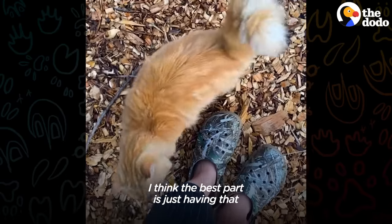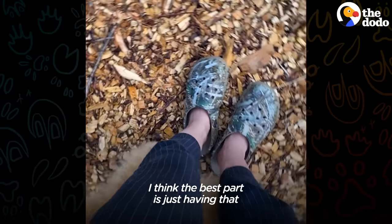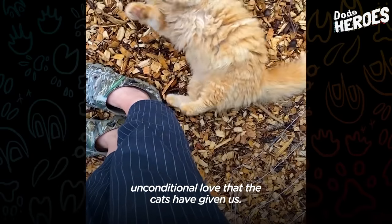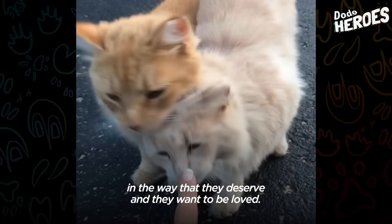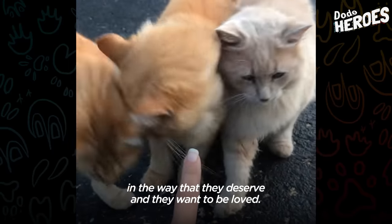I think the best part is just having that unconditional love that the cats have given us. It taught me a lot about just loving animals in the way that they deserve and they want to be loved.